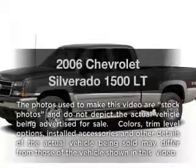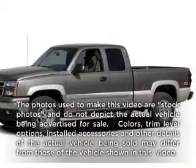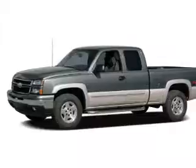Get noticed in this 2006 Chevrolet Silverado 1500 — this is the set of wheels you've been looking for.